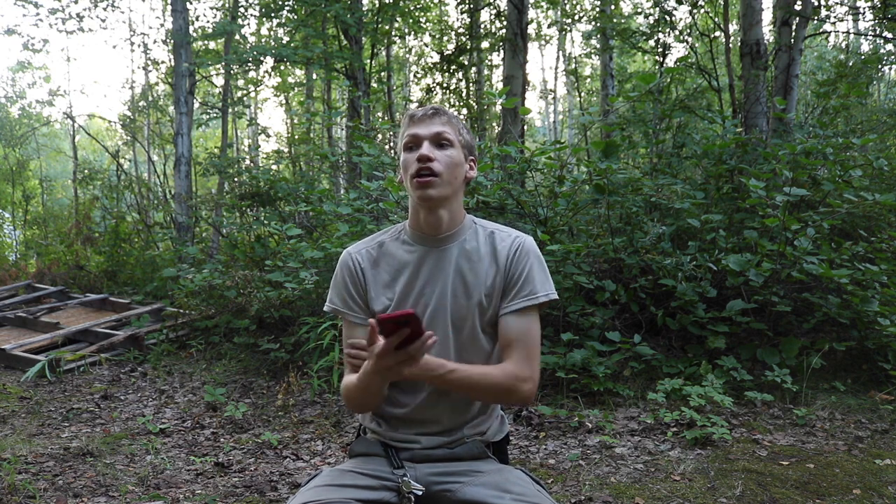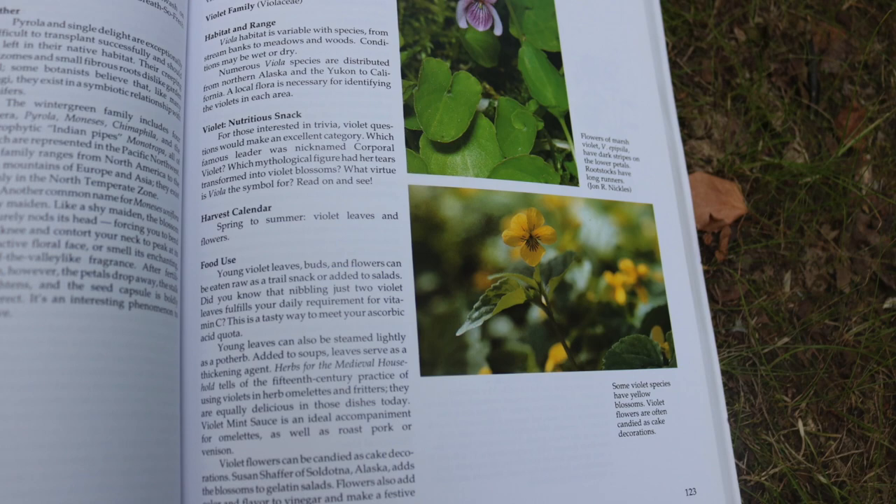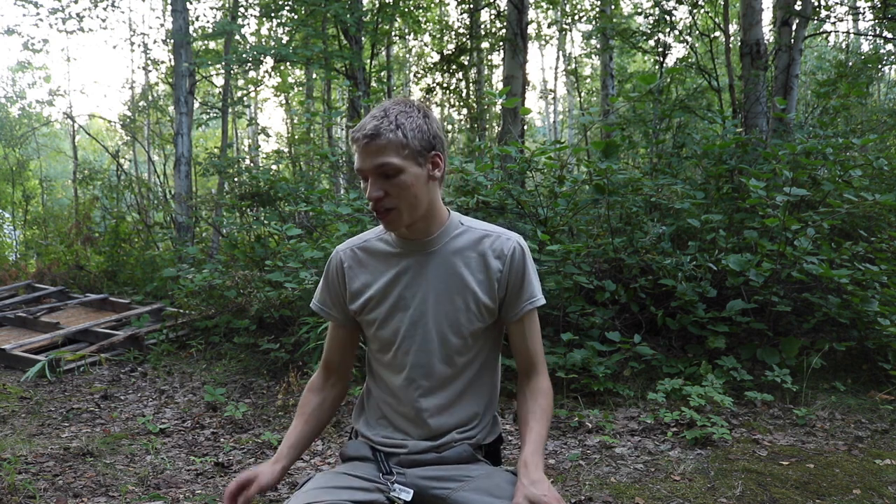Moving on to woodland violet. It's not as much for the tea side, but you can take the actual flower and eat it — it's another very edible wildflower. Just keep in mind that some people have more of a diarrhea effect from it, so be cautious about consuming a large portion of woodland violet until you know what your body's reaction will be.